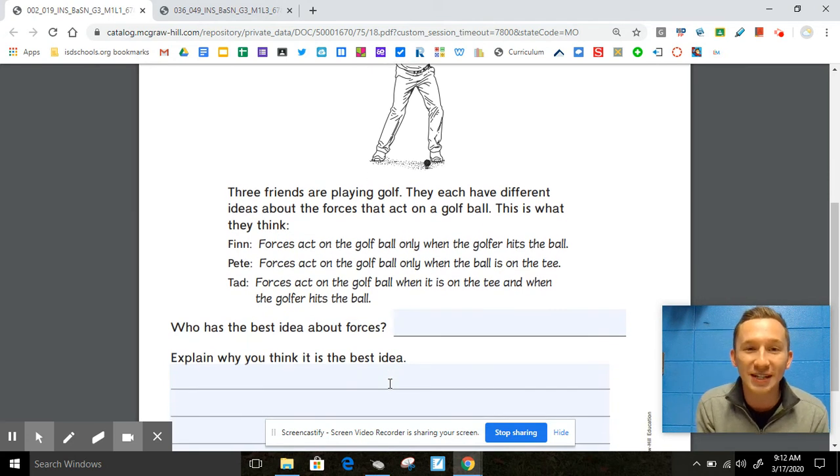Now that you have one of those three names down, I want you to take this opportunity to write two or three sentences to explain why you agree with that person. Go ahead and push pause to do this now.